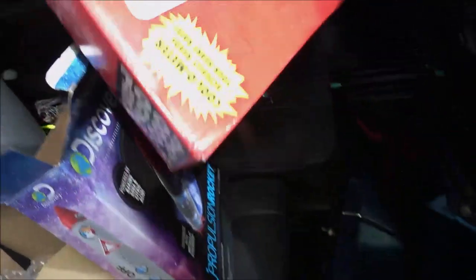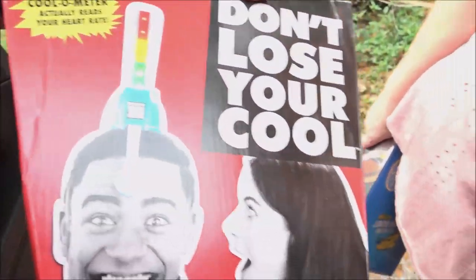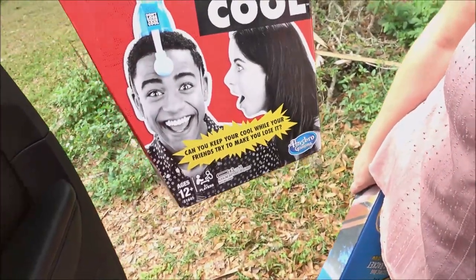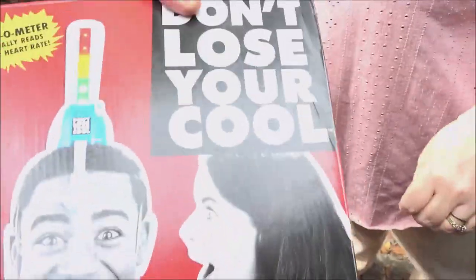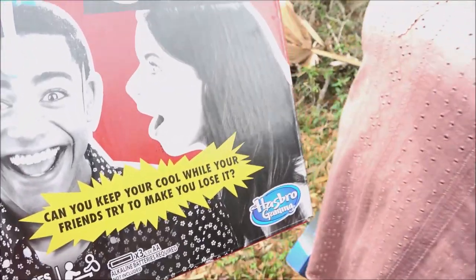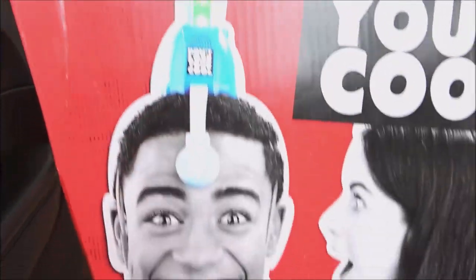They gave us a bag. This is probably going to be a future video. We gave $2.50 for this — 'Don't Lose Your Cool.' That looks like it's going to be fun. You put it on your head and the other person rolls the dice and it has dance or sing. You do what the dice tells you to do to try to get them to lose their cool. That should be fun.